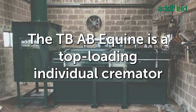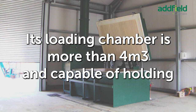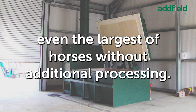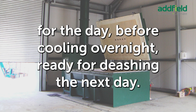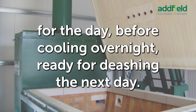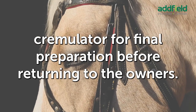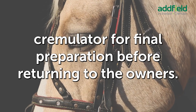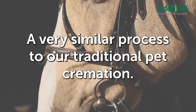The TBAB Equine is a top-loading individual cremator with reinforced heat and impact-resistant loading zones. Its loading chamber is more than 4 cubic meters and capable of holding even the largest of horses without additional processing. Once in operation, the TBAB Equine will run in the background for the day, before cooling overnight, ready for de-ashing the next day. The ashes, once removed, can be loaded into our special equine cremulator for final preparation before returning to the owners — a very similar process to our traditional pet cremation.